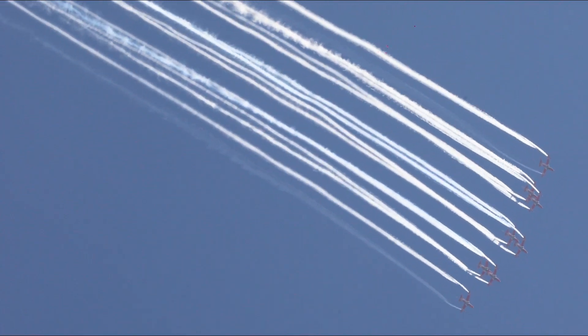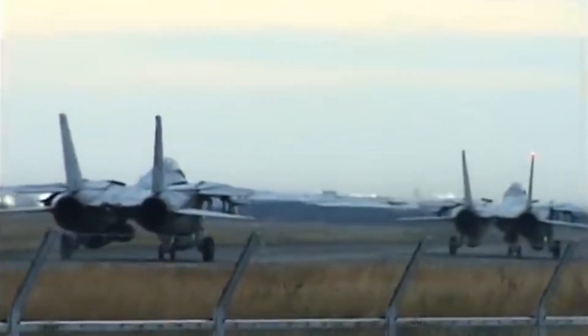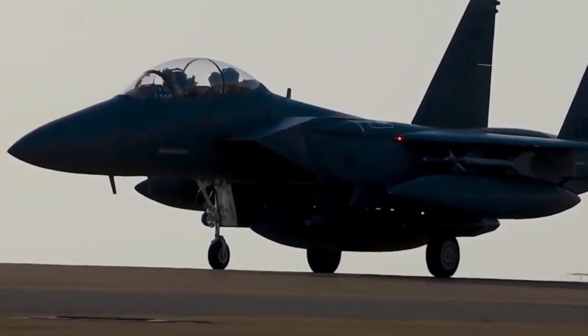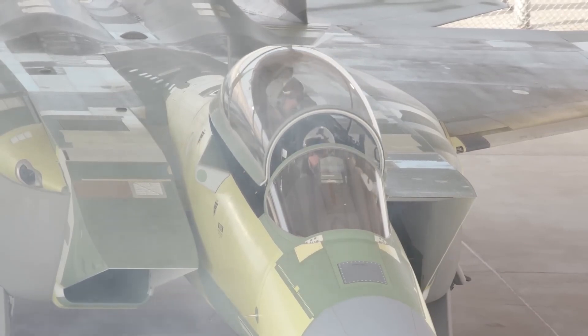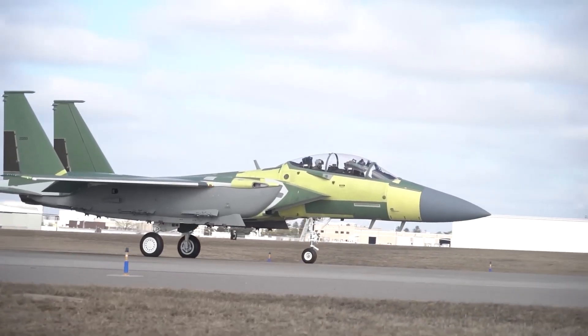What's most impressive is that even today, nearly 50 years after its first flight, the F-15 remains relevant. The new F-15EX variant, dubbed the Eagle II, brings updated radar, electronic warfare systems, and the ability to carry more weapons than ever before. It's proof that the F-15's core design was not just ahead of its time — it was built to last.